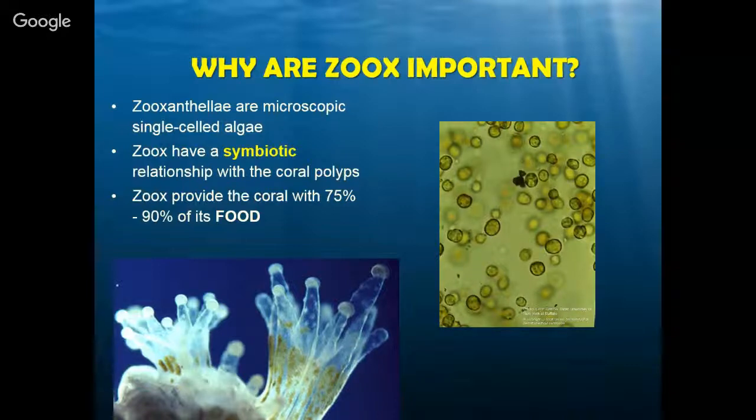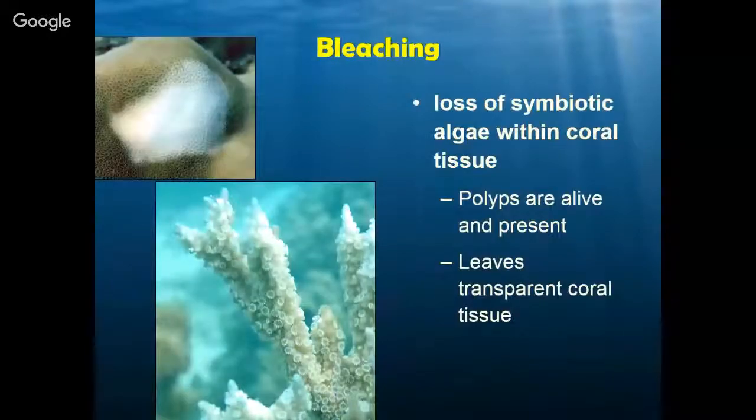So when you go to the reef or even watch Finding Nemo, you can say: all those colors means those corals are healthy, and they're getting extra food from the thing that lives inside of them, even if you don't remember the name. Zooxanthellae is a pretty fun word though, so hopefully most people remember it. Once we understand that, it's really easy to understand bleaching. If we know coral gets its color from the zooxanthellae that live inside of it, then what's going on with a coral that has no more color? It has no more zooxanthellae.